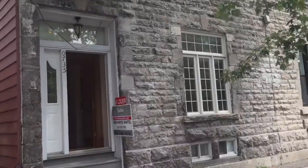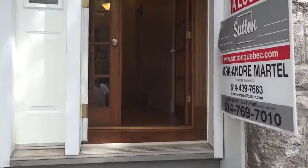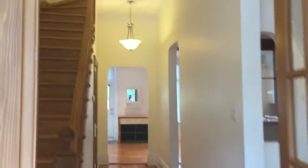Beautiful 2,000 square foot house, four bedrooms, one and a half bath, in immaculate condition. Exposed brick, 11-foot ceilings, original moldings.